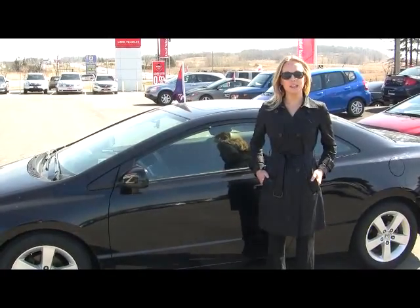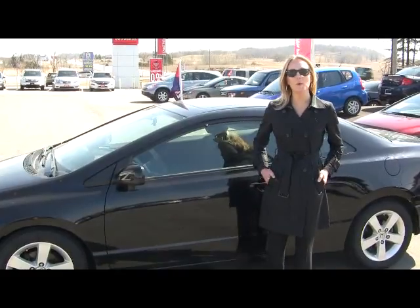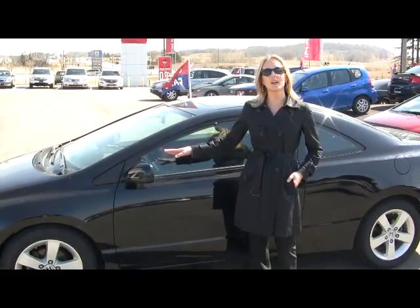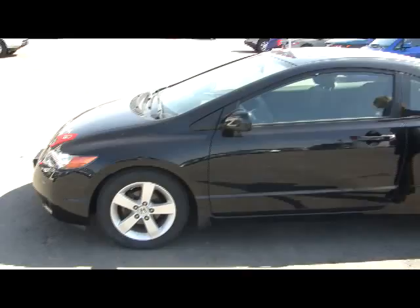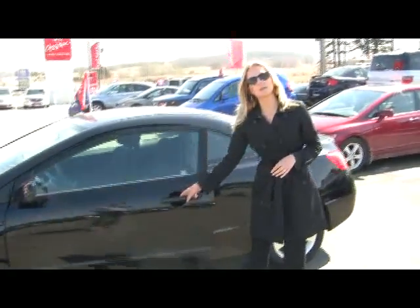Hi there, I'm Katherine and we're at the Orangeville Honda dealership in Orangeville, this beautiful sunny morning. I'm standing in front of this gorgeous looking 2007 Honda Civic EX Edition. As you can see, it's a sporty looking little coupe here — a nice compact car with alloy rims.